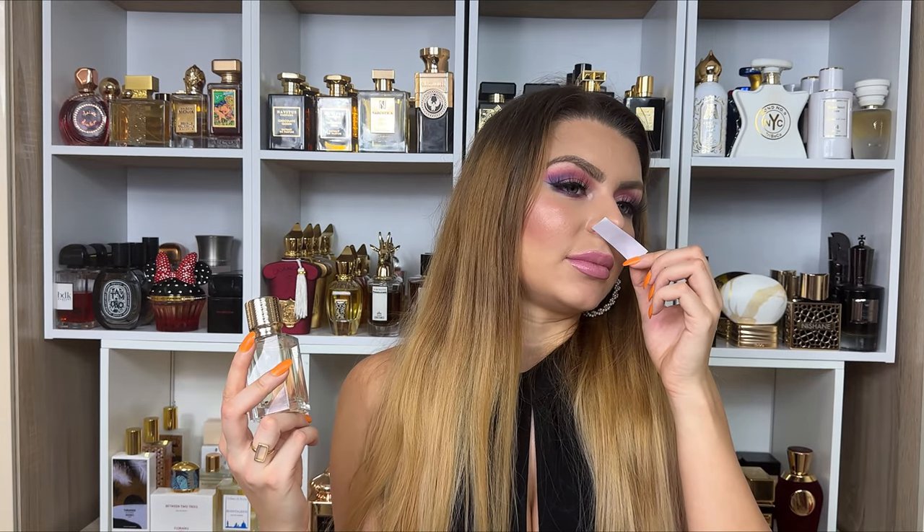Gold Immortals smells like pure luxury — like living on a yacht in Monaco. It's very hard to describe because I can't pick out individual notes the way some reviewers do. I generally can't smell every listed note, and with this one especially, you just have to test it. But if you test four or five Ex Nihilo perfumes, you'll find that shared DNA, and Gold Immortals is essentially the concentrated expression of that DNA.